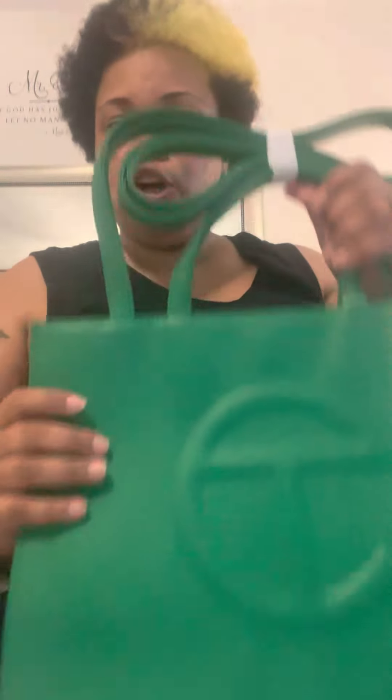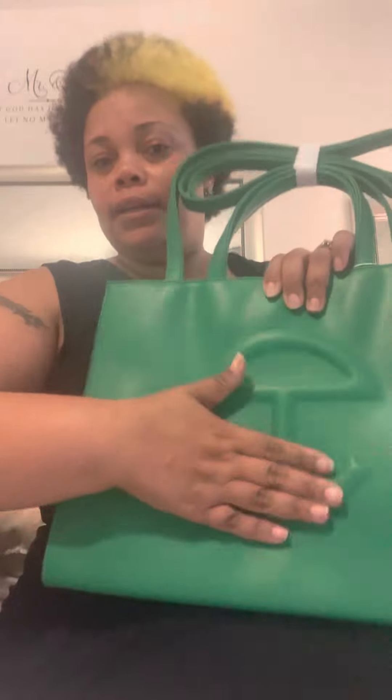Next in line we have Green Screen — gorgeous. My phone is not picking up the true color but it's close enough. When I say amazing, she is so so amazing. Again, same inside — green — zipper on the outside next to the logo. I don't know what I named her. I thought about calling her Incredible Hulk, but leave in the comments what you think I should call Green Screen.